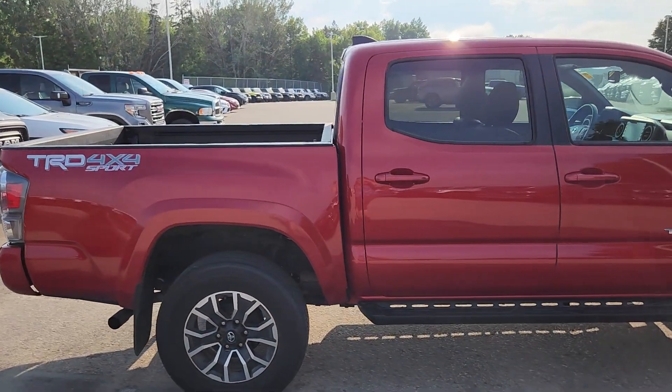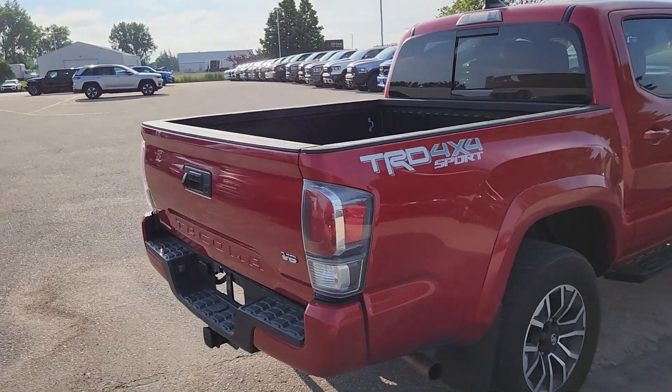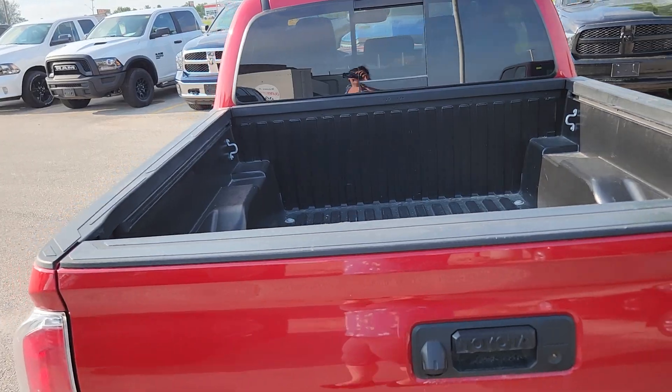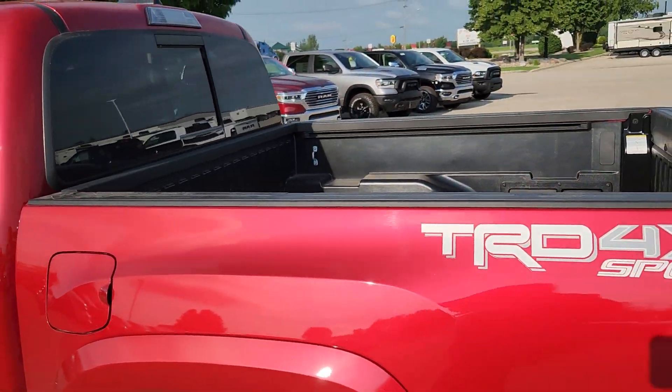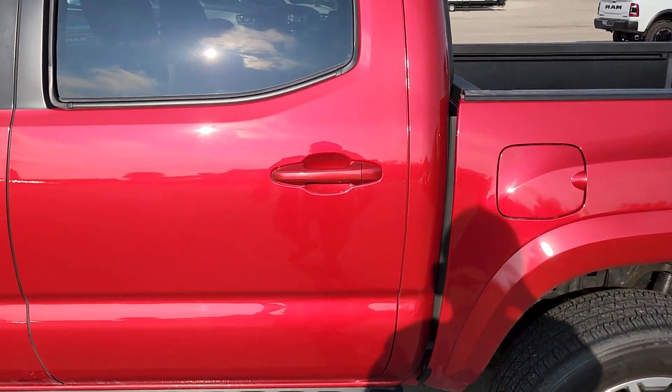As normal, I'm gonna give you a quick look around the outside and then I will jump in and show you what it looks like in there. You can see that this guy already does have your box liner in there and your rails — handy to have in the back.